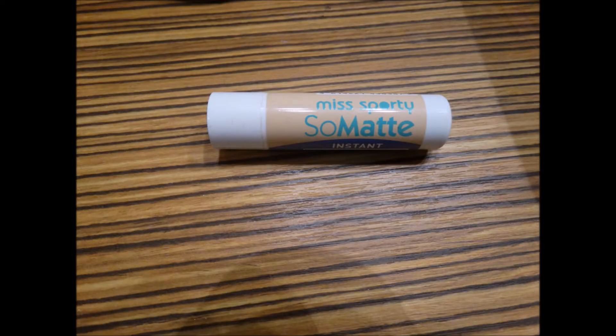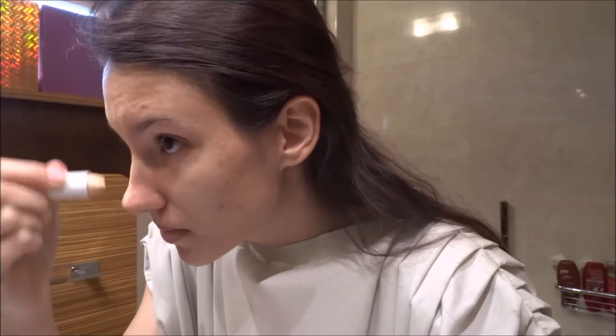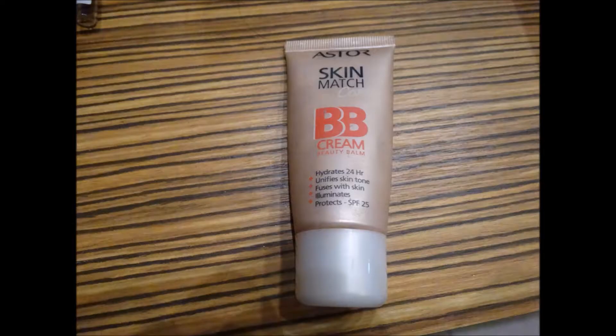I'm using this cover stick to conceal. I usually use this foundation and now I'm just blending all over my face with a Beauty Blender. I'm applying a few layers because I have bad skin and I want to hide it.